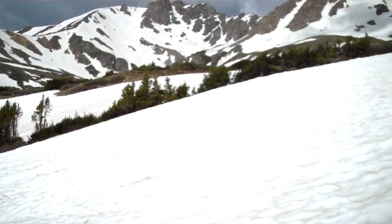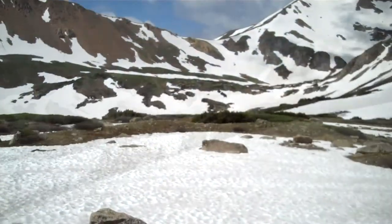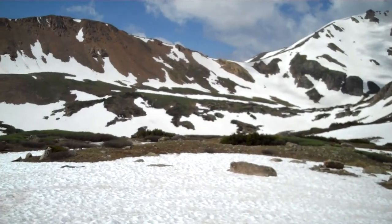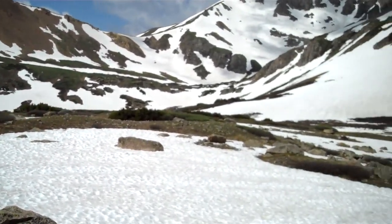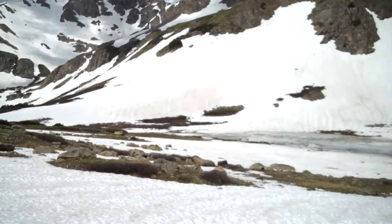Our destination is the lake at the base of that bowl. This is Herman Lake. We actually made it, thankfully, through the snow. Again, it's July 8th and this is what the backcountry looks like.